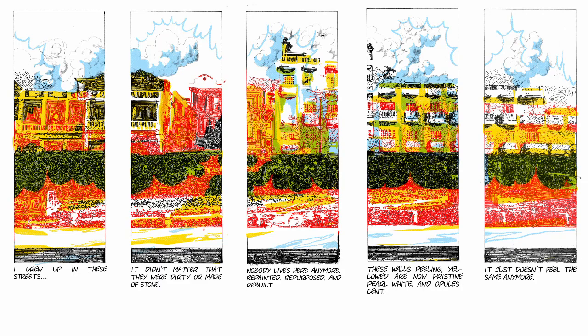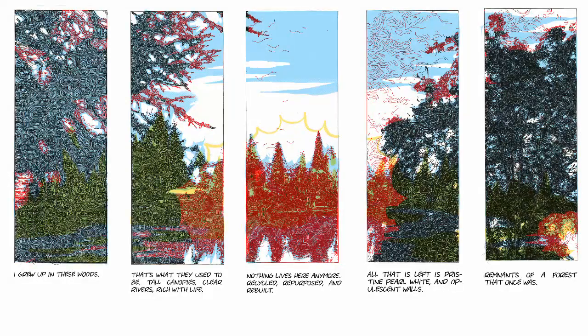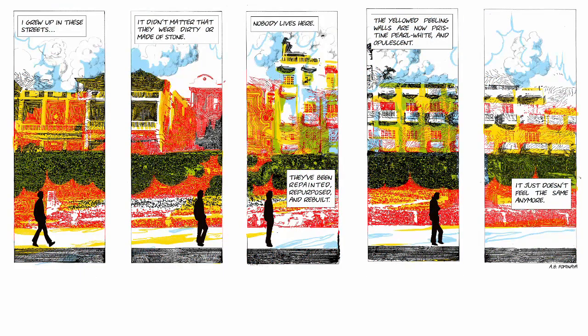We did a lot of different explorations into different types of designs that we were interested in — different types of text, different types of compositions, different combinations of these elements, until we finally reached the point where we wanted it to be.